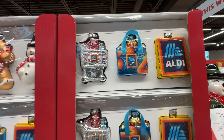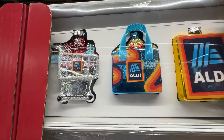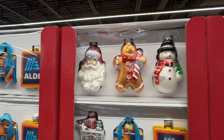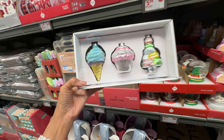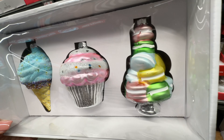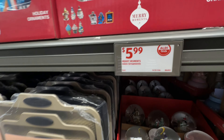These are the Aldi ornaments — they have the shopping cart, the bag and the sign. Over here they have Santa, gingerbread man and the snowman. But this one is my favorite — the ice cream! They have a muffin and some macarons, and they are six dollars.